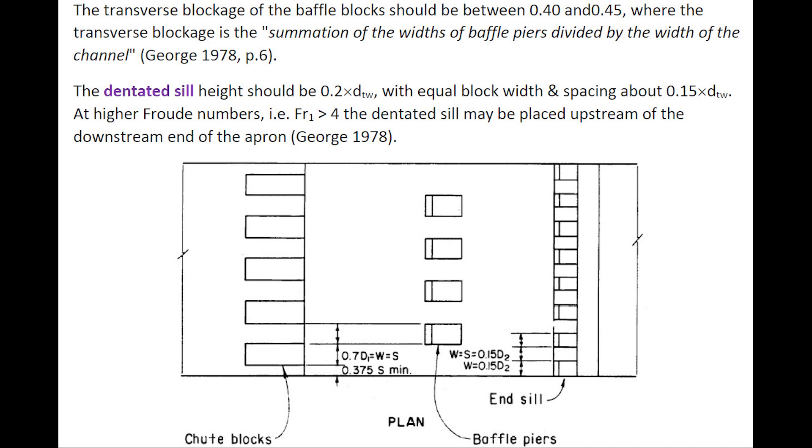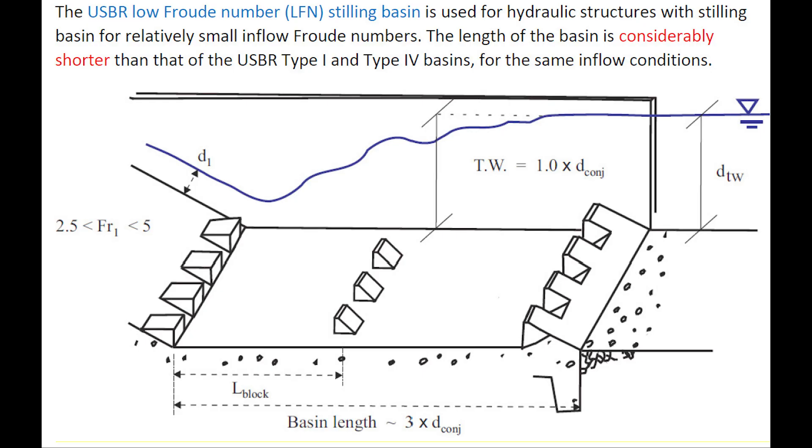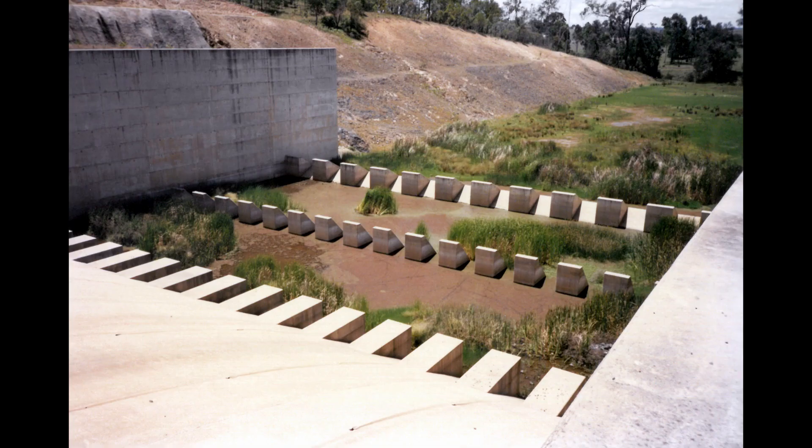Note that at higher Froude numbers greater than 4, the dentated sill may be placed upstream of the downstream end of the apron. The USBR low-Froude number stilling basin is used for hydraulic structures with stilling basins for relatively small inflow Froude numbers. The length of the basin is considerably shorter than that for the USBR stilling basin Type 1 and Type 4 for the same inflow conditions.